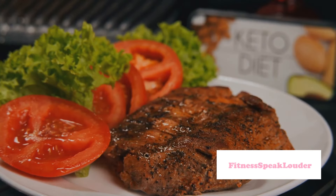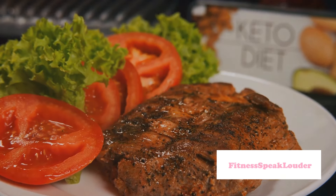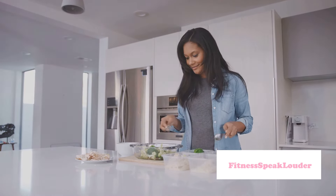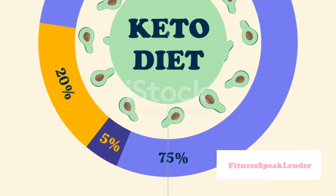Step 3: Moderate your protein intake. While protein is a part of the keto diet, it's important not to go overboard. Aim for about 20 to 25% of your daily calories to come from protein. This helps maintain muscle mass while your body is in ketosis.